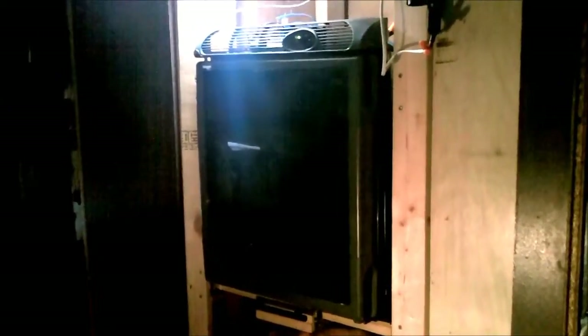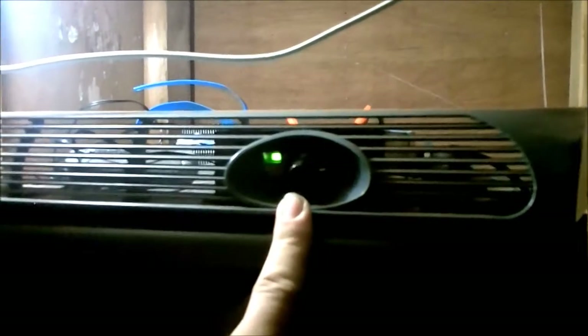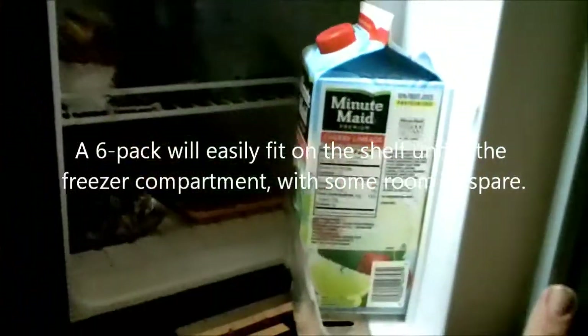Not too long ago I scored a nice Norcold 0040 true 12-volt refrigerator on eBay for about $350 — they run about $600 brand new. It's got a setting of 1 through 5; at 3 to 3.5 it'll keep the interior contents to about 37 degrees Fahrenheit, and at about 40 degrees inside.